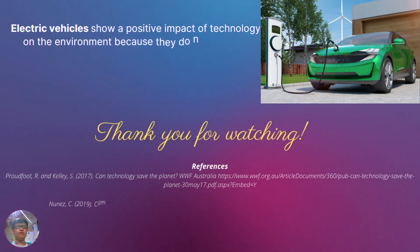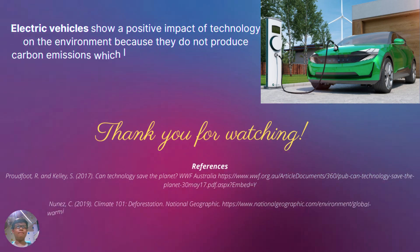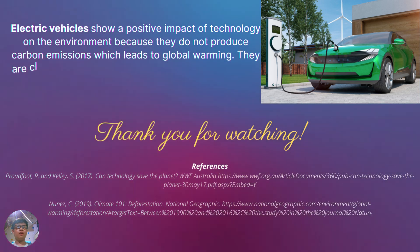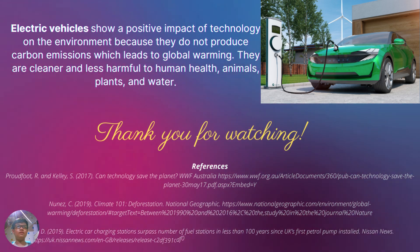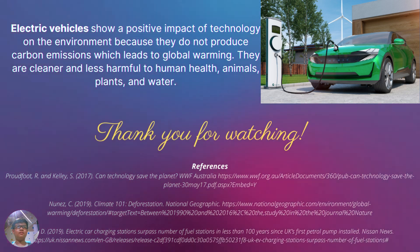Electric vehicles show a positive impact of technology on the environment because they do not produce carbon emissions, which lead to global warming.